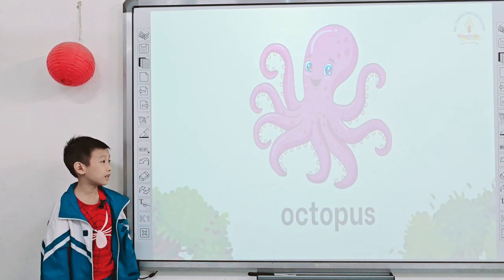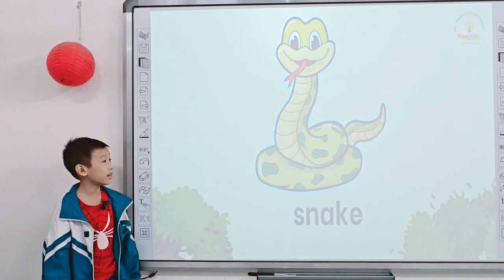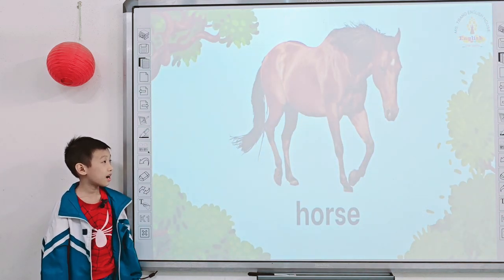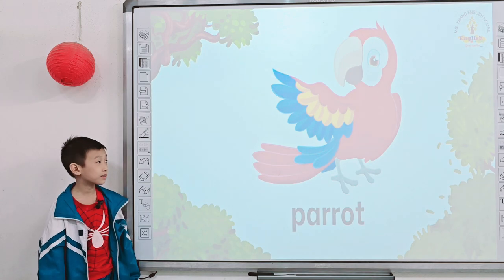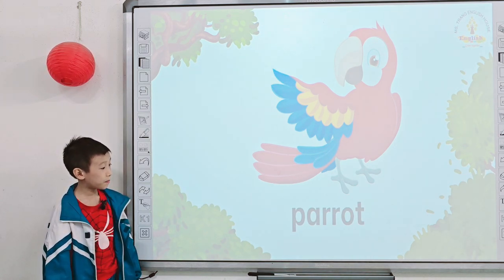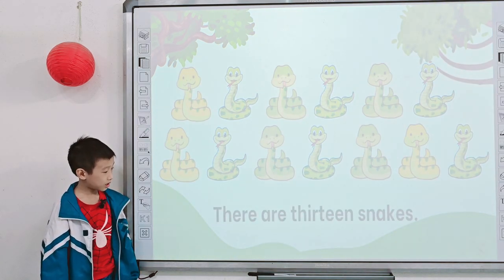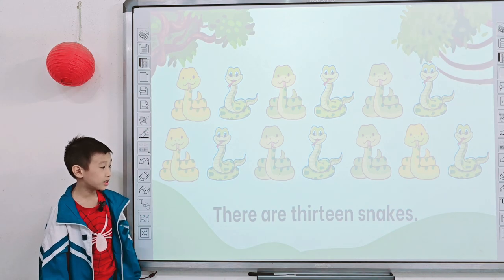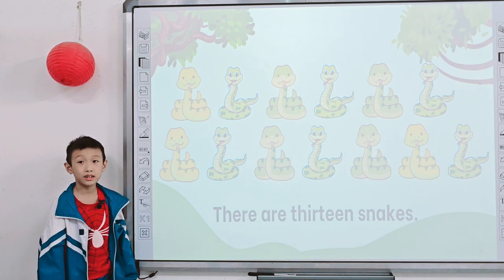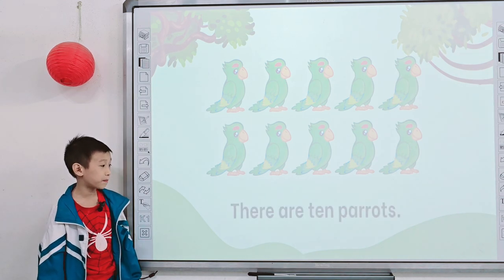What do you see? I see an octopus. An octopus. And what is it? It's a gorilla. And what color is the snake? It is green. Tell me what do you see? I see a horse. How many snakes? There are 13 parrots. Next one, and how many parrots? There are 10 parrots.